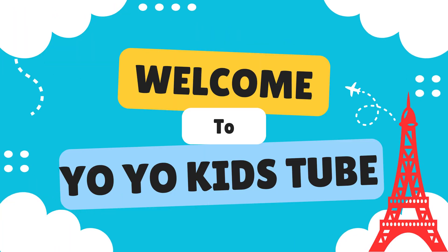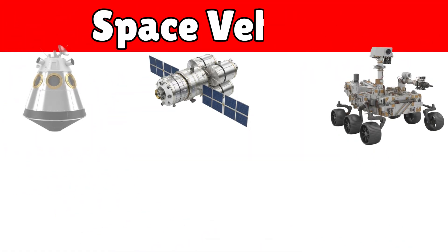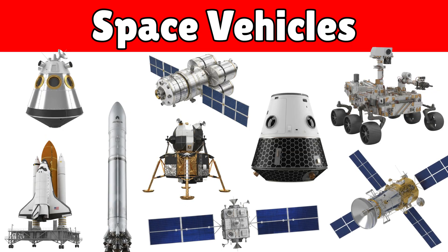Welcome to YoYo Kids 2. Let's unlock your learning superpowers. Hello kids. Let's learn the names of space vehicles.